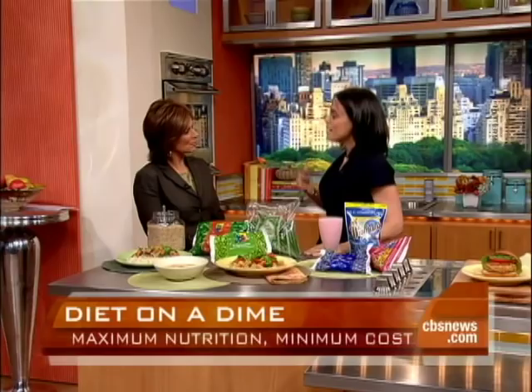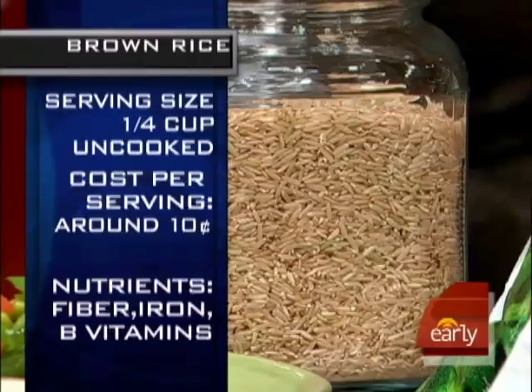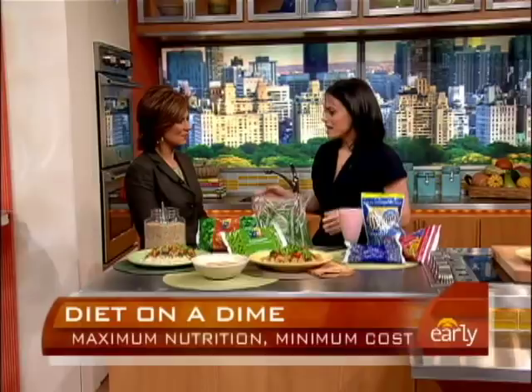But you want to mix it up. Have rice as a side dish, make a stir fry, put it in soup — there are so many ways to eat it. A quarter cup uncooked is 10 cents. You cannot beat that. It goes a long way; one big bag of rice can last a family a long time.